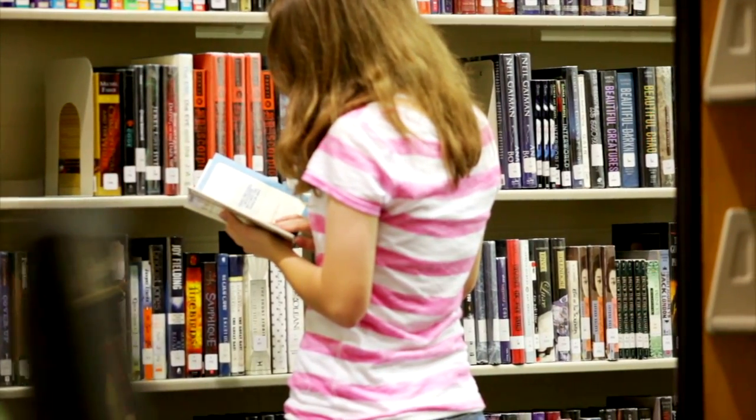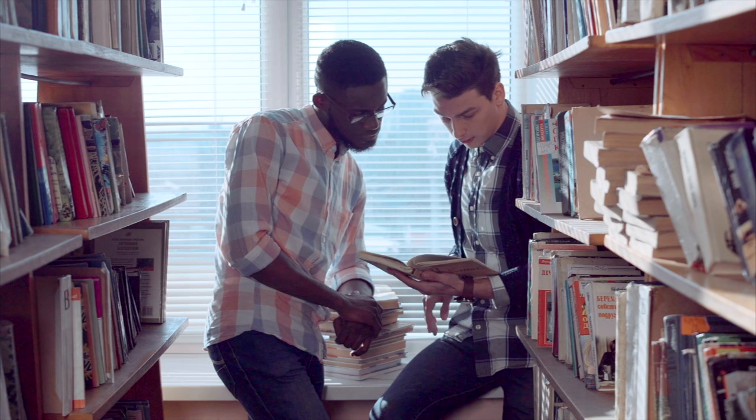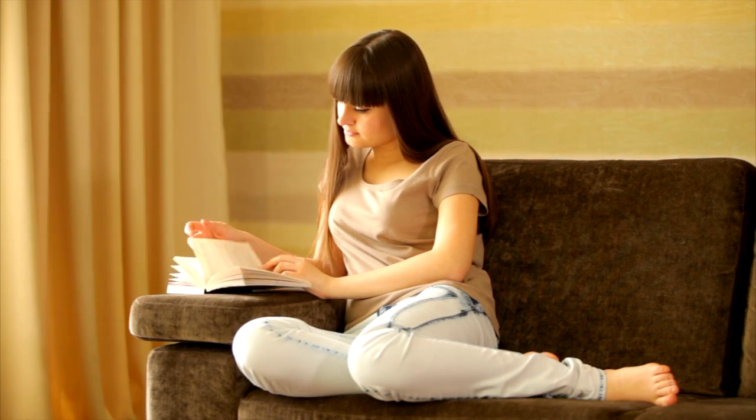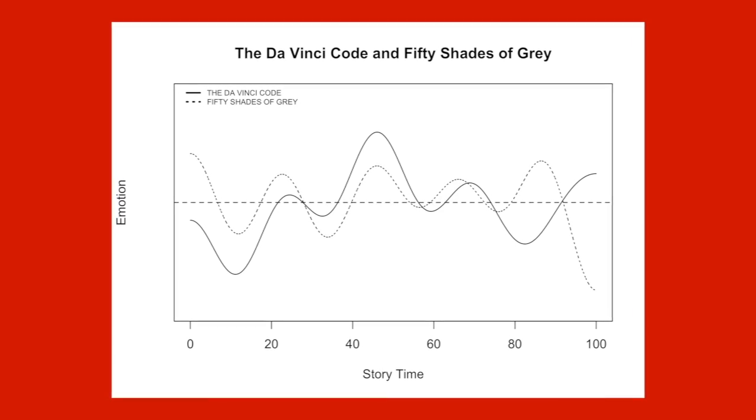Jockers and Archer say their research is not a formula for writing a bestseller or a tool for predicting one. But it sheds light on the writing process for students, authors, and publishers. In a sense, the machine helps us to do an even closer kind of close reading than we're accustomed to doing as literary scholars. But it's also a book that people in the publishing industry will be attracted to because it will help them to understand the elements, the markers of bestselling books.